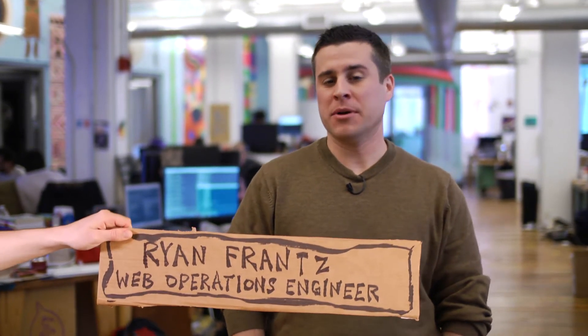Hi, I'm Ryan France, Web Operations Engineer at Etsy. In today's lesson, we'll be reviewing shell basics, such as command line editing, understanding the environment, and process management.